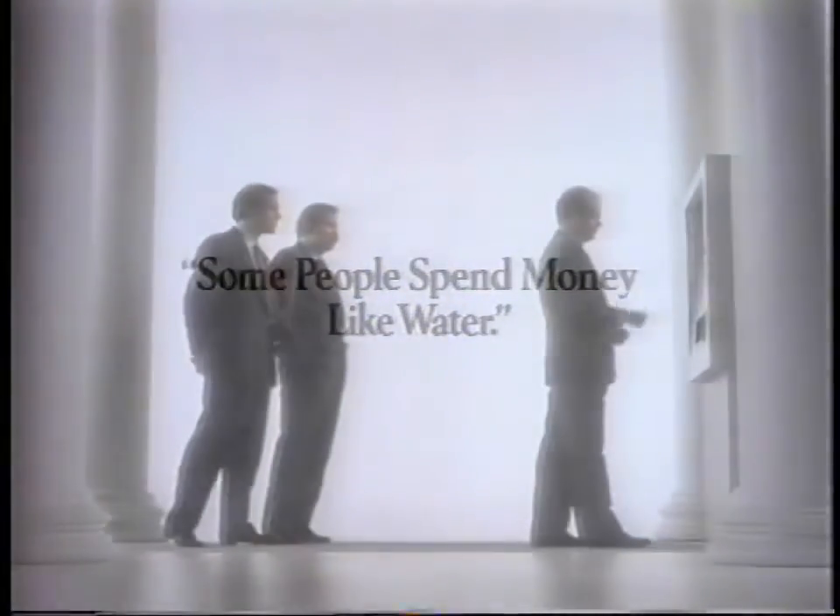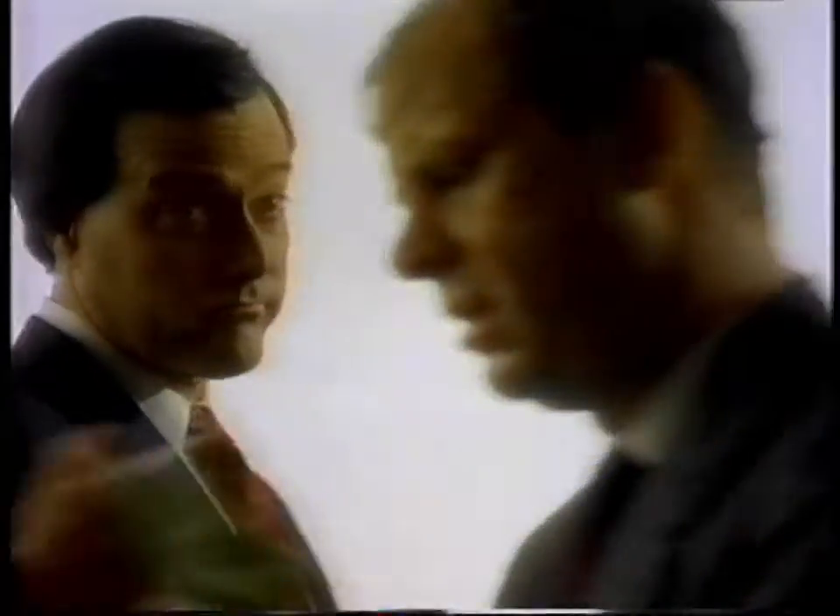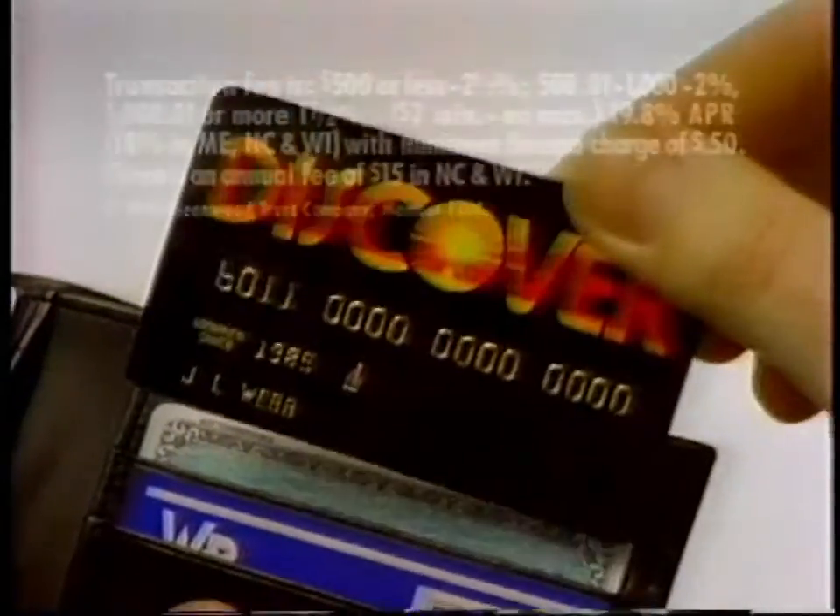If you're using a credit card to get a cash advance, you're probably getting soaked, because ordinary cards charge you interest right from day one. Which is why you should use the Discover card — just pay your full monthly balance.